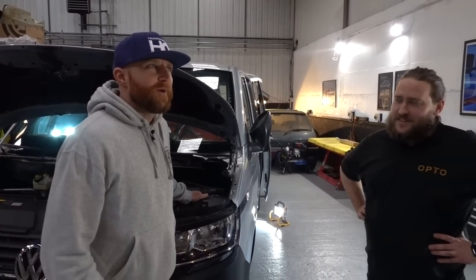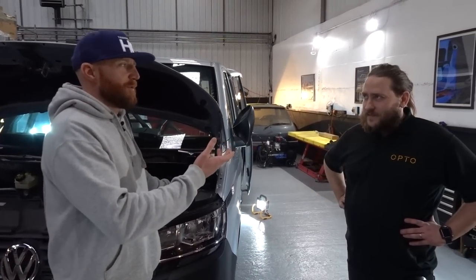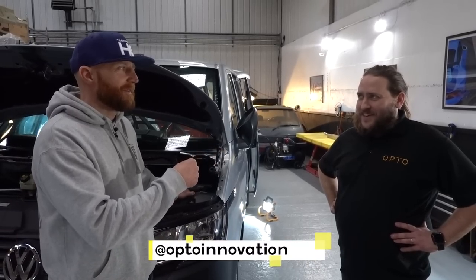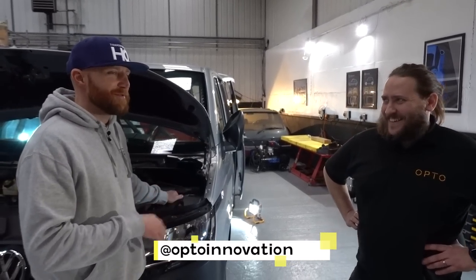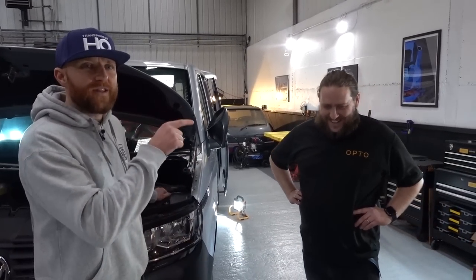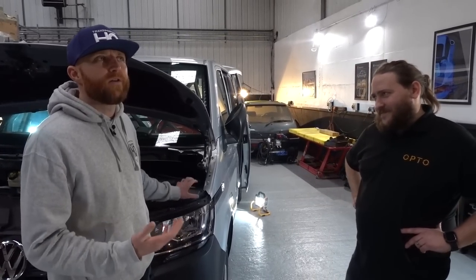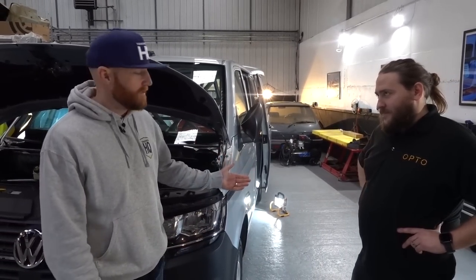Something that's come up quite often when we or these guys have posted pictures — what's your Instagram? You need to get people following. OptoInnovation — possible name change coming. Follow them on Instagram and you'll see more of the build process pictures. It's come up quite a few times about weight, because of the amount of steel that's gone into this build.